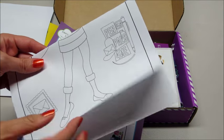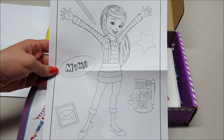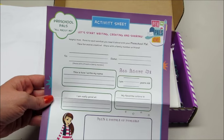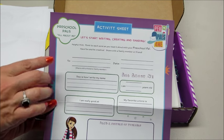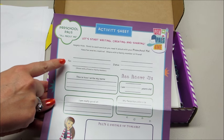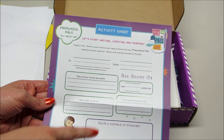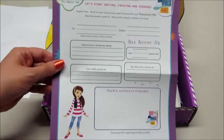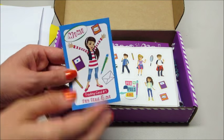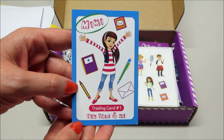We also have a little coloring sheet of the pen pal we selected, and then we have an activity sheet. This is the preschool age box and you can put your name, how you write your name, how old you are, and your favorite color — really cute little information thing for your child to fill out. Next we have a little trading card with our pen pal on it.